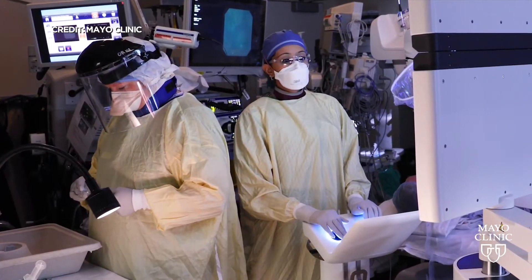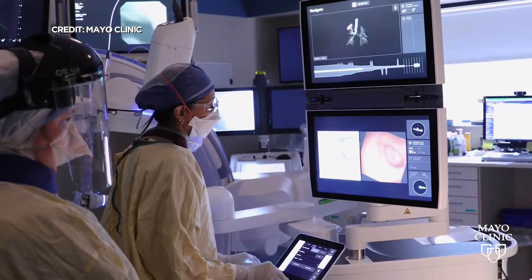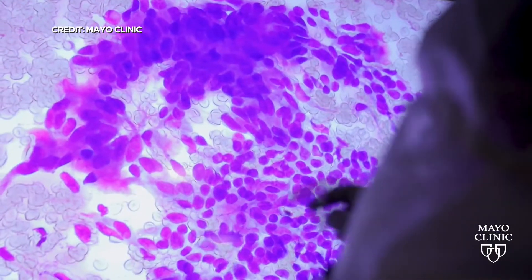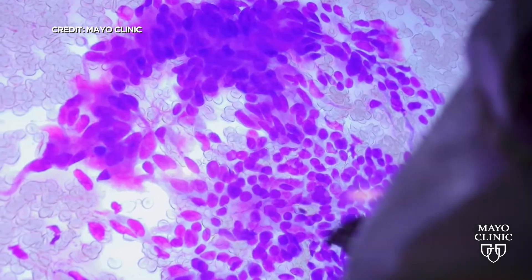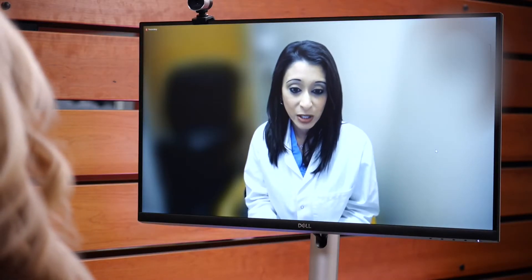It's a new method called robotic bronchoscopy. A tiny, remote-controlled scope acts as a GPS tool to detect lung cancer in the earliest stages. This is an ultra-thin, ultra-slim, remote-controlled bronchoscope that can reach almost any nodule in the airway.